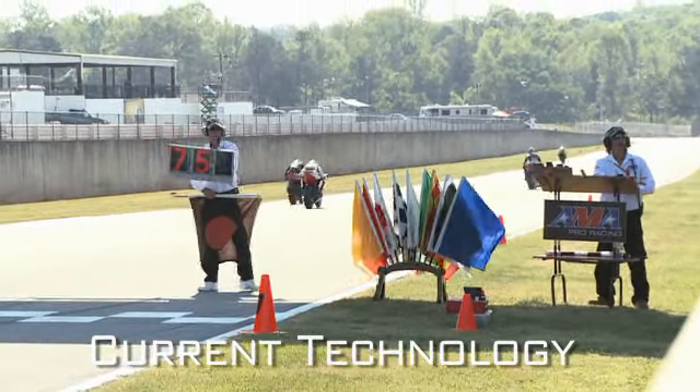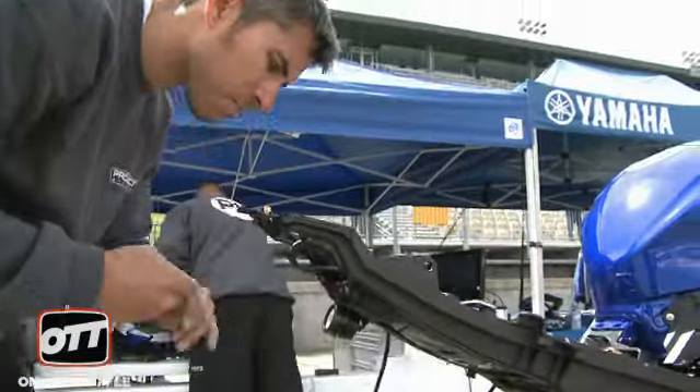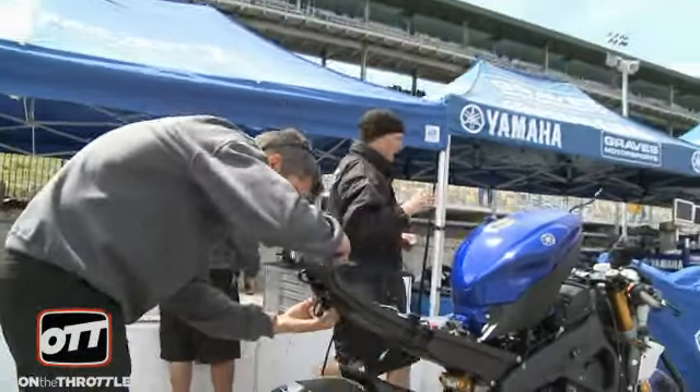This program has been developed with input from a lot of the riders that we've been testing with. We tested it at the Daytona 200, and Josh Hayes came up with a great suggestion. He said, rather than putting just a light on the headpiece of the bike or the dash of the bike, he said, could you put one in the tail section?